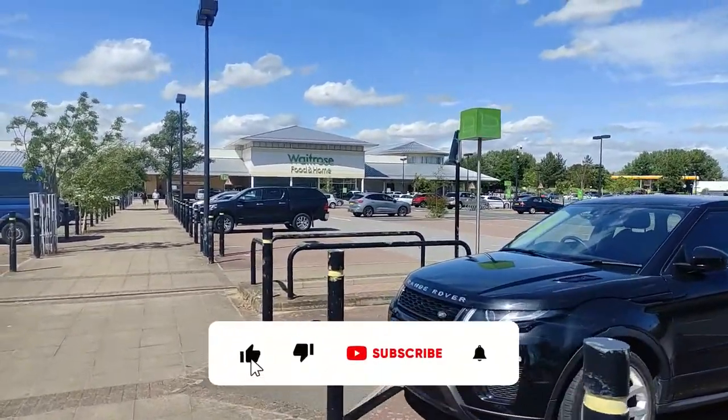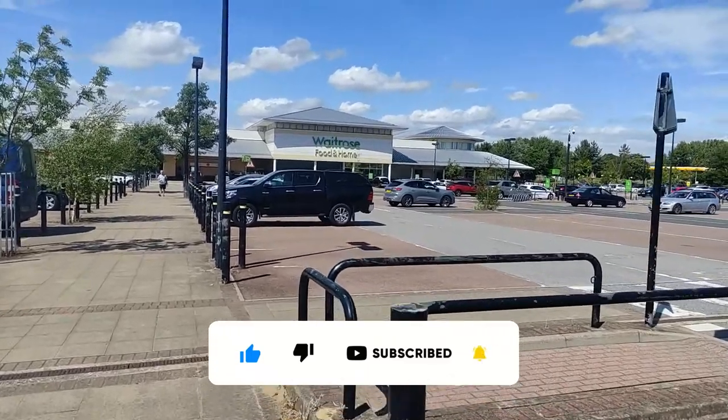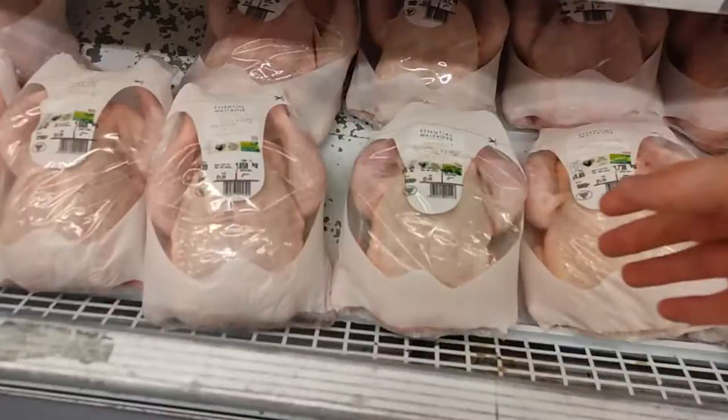Hello guys, welcome to another video. Today we're going to look at the different types of meat in Waitrose and what you should avoid. Please like, subscribe and share the video, and let's get on with it.